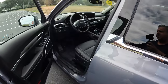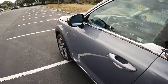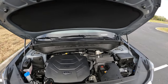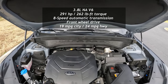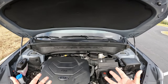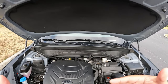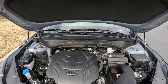Let's check out the power plant of this Telluride and see what's under the hood. We've got hydraulic shocks to assist with raising the hood. Here we have a really nice 3.8-liter V6 naturally aspirated engine with 291 horsepower and 262 pound-feet of torque. It goes to an 8-speed automatic transmission powering the front wheels. There's an option for all-wheel drive for around $2,000 if you're in mountain terrain or northern states. It's a nice, robust power plant used in many Kia and Hyundai products.